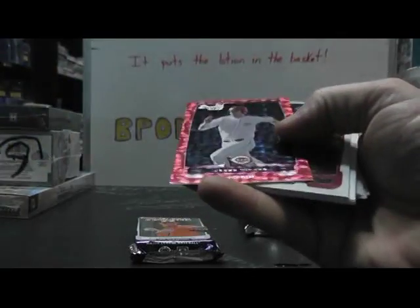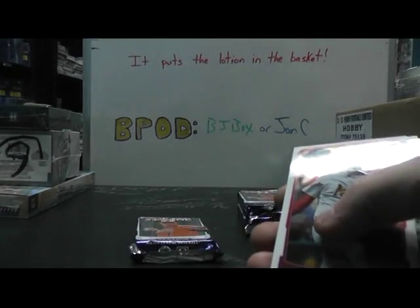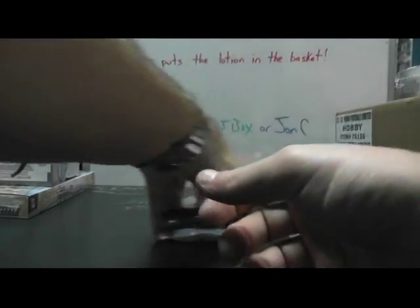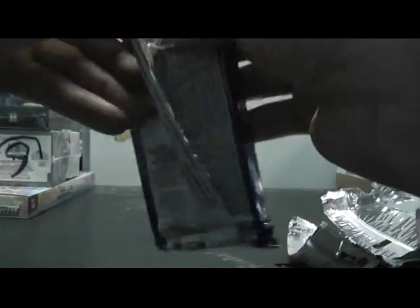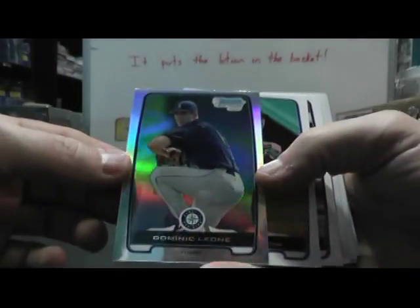Oh, you got a red ice of Jesse Winker! Pulled his superfractor out of Platinum the other day — one of 25, first one made. Well, the first one stamped — could have been the 23rd made but the first one stamped. Ice card Michael Morin. Autographed Max Fried, and base. And the last one here is Dominic Leon refractor.